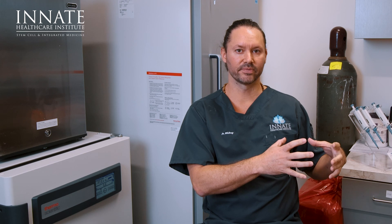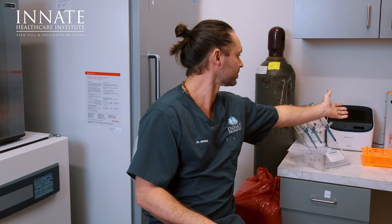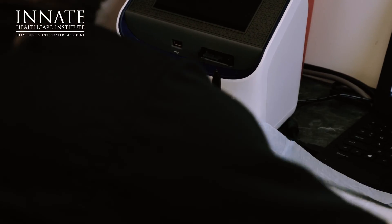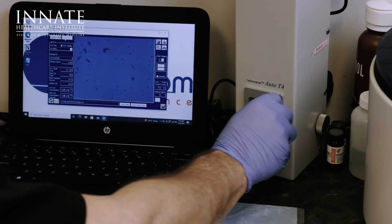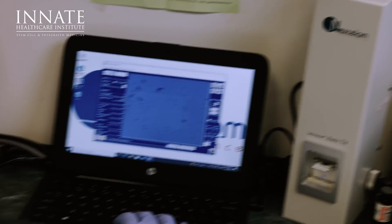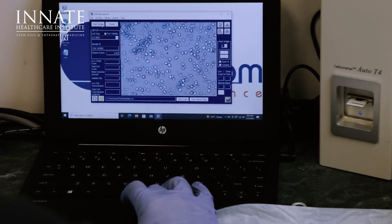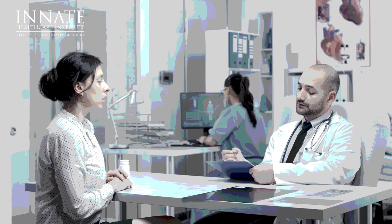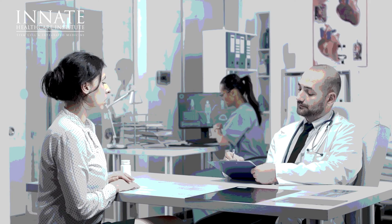We use live stem cells here — like one of the machines right back here. You can take a small sample, stain it with a certain kind of stain, and look at these cells under a microscope or a machine like this that can count the cells and show you how many are live or dead. So there's a big difference between getting a biological treatment and getting a live stem cell treatment, both in what you're receiving and what research is reflecting.